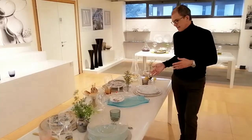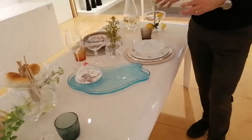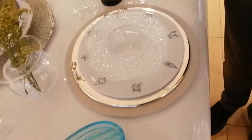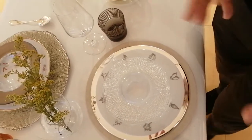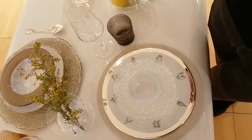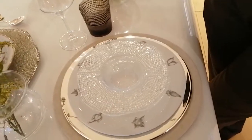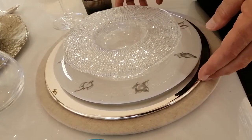The setting on my right is an expression of a very elegant mix and match, because we are always talking of mix and match — combining, trying to combine glass, our glass plates with other materials: porcelain, metal, or other materials.